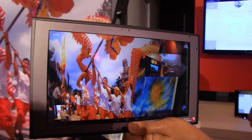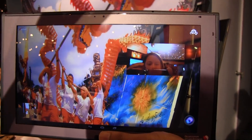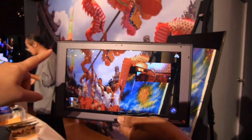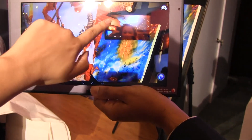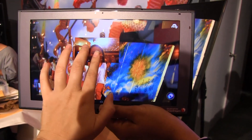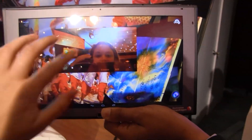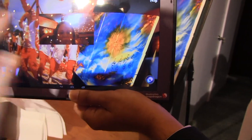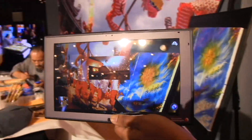Another cool feature of the Snapdragon 800 processor is the ability to manage multiple camera feeds. You can see there's me, and you can see what's going on right behind me. What's super cool is that I can take this and move it around, make it bigger, resize it, and I'm still smoothly moving around inside of the camera feed. So this is just another really cool feature from the Snapdragon 800 chipset.